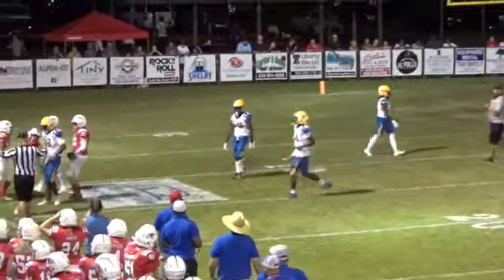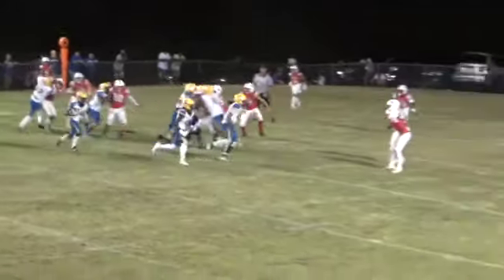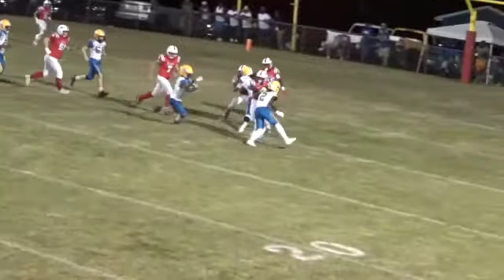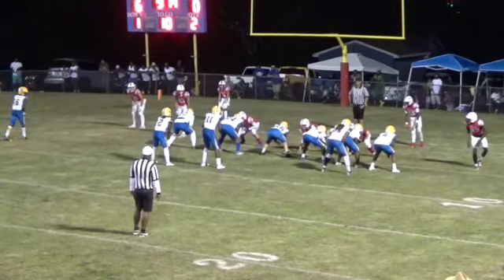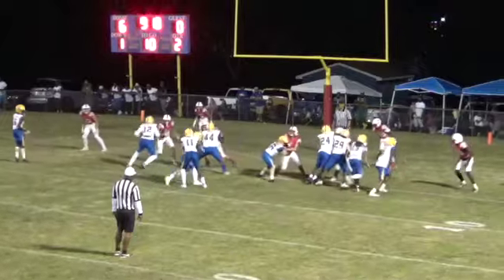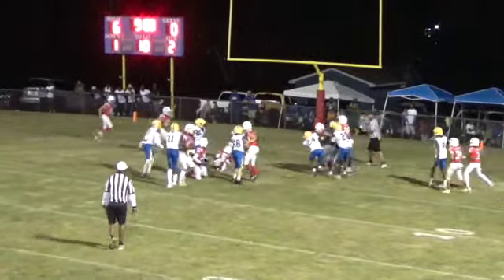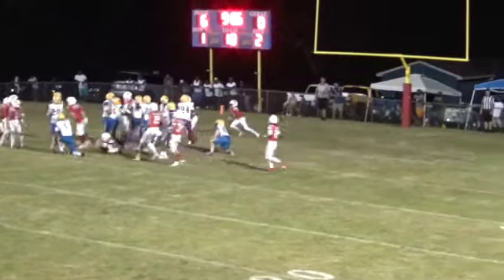Finally pushed out of bounds — right there for the Wildcats. Number 11 takes a snap, he's going to give it to number 16, he's going to cut up field and he is tackled around the front. Second about three for the Wildcats. Hand off number two — Wildcats — and it's blocked.